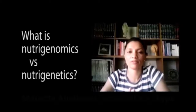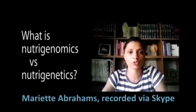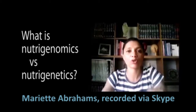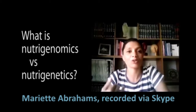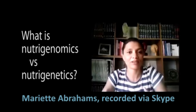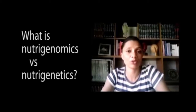Nutrigenomics is actually one of the fields as part of the overarching field of nutritional genomics, which looks at how our diet influences how our genes are expressed or how our genes behave. Nutrigenomics specifically looks at the diet and how that impacts on gene expression, whereas nutrigenetics looks at how our genetic variation in terms of our DNA influences how we may differ in how we utilize or metabolize nutrients, or even our nutritional requirements.